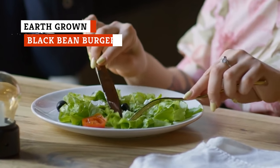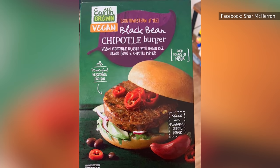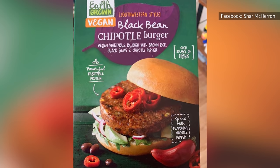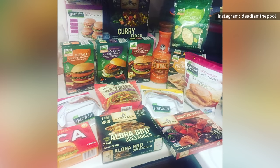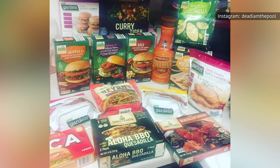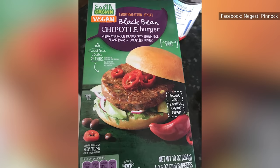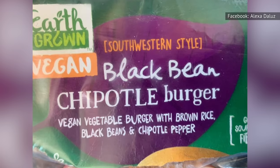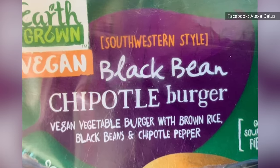If you're a vegetarian or if you're simply trying to eat more plant-based burgers, the Earth-Grown Black Bean Burger is a game-changer. Not only is it inexpensive at Aldi, it tastes fantastic. This vegan-friendly burger is made with wholesome ingredients including black beans, brown rice, corn, potato flakes, onions, and chipotle pepper. Heat it up and eat it like you would a beef patty, and you'll be stunned by how good it tastes. Once you've tried it, don't be surprised if you turn to this bean burger whenever you get a craving for a burger.